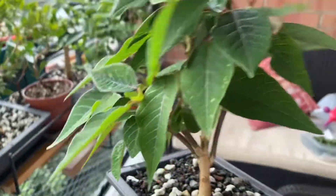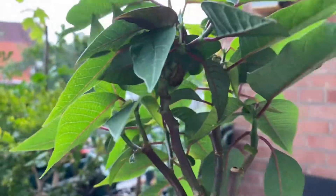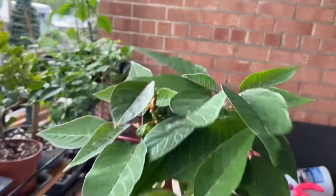Here is our poinsettia that is growing really nice — look at all those leaves. I removed all the leaves and now it's nice and bushy.